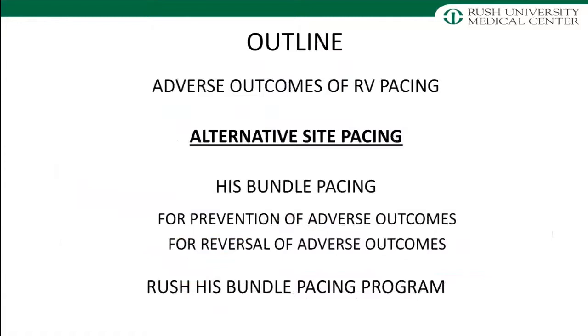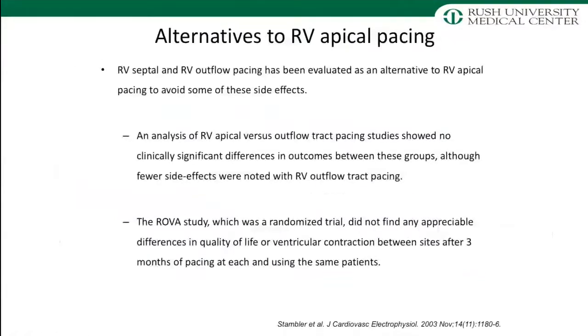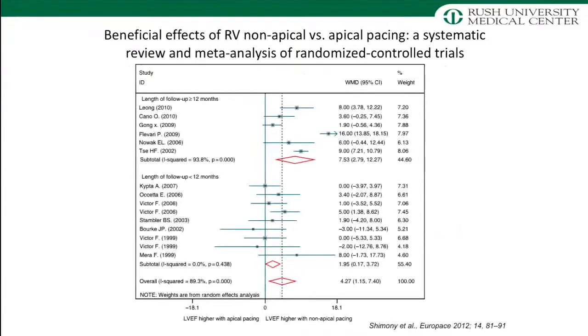So we started looking for alternative sites. RV apex is not a good place for these leads — how about the RV septum or RV outflow tract? The RV septum and outflow tract were evaluated in multiple studies, but unfortunately the results were fairly conflicting, with no significant difference between RV apex and RV outflow tract for hard endpoints like mortality or heart failure hospitalization. A meta-analysis comparing RV apical versus RV non-apical sites found that in patients with a low EF, RV non-apical pacing is probably better for preserving LV ejection fraction, but for patients with a preserved EF at baseline, there was no significant benefit.